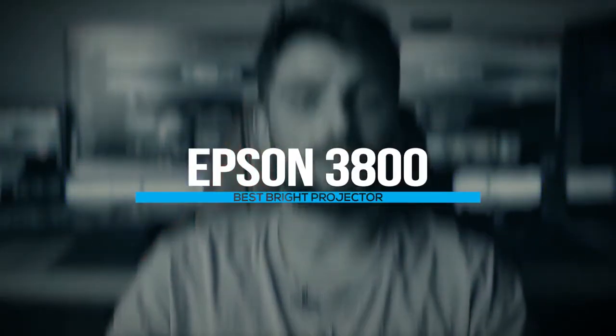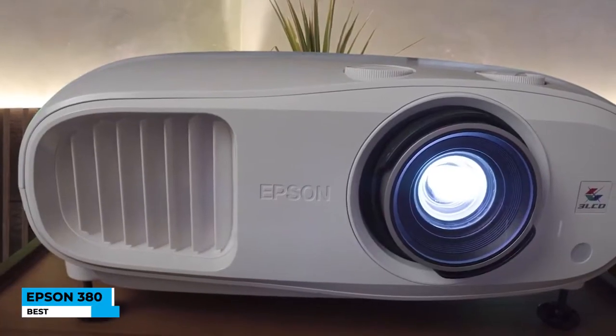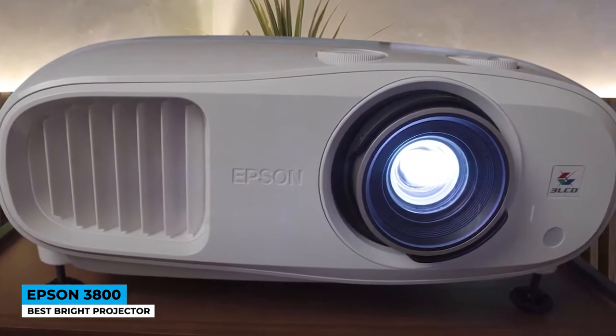Brighter gaming future comes in a blinding light effect. It's the Epson 3800, best bright projector. The market has announced the new Home Cinema 3800 as a speed-performance projector that leaves you with a satisfying feeling throughout the use journey.